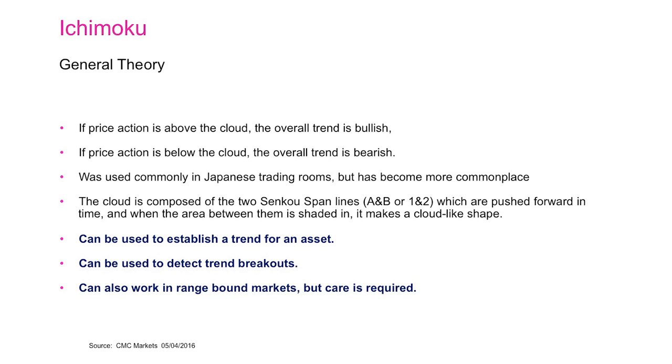To sum all of that up, I'm going to show you a couple of slides on how Ichimoku works. If the price action is above the cloud, the overall trend is bullish; if it's below the cloud, the overall trend is bearish. It was commonly used in Japanese trading rooms but has become much more commonplace in modern technical analysis. The cloud is composed of two Senkou Span lines — A and B, or one and two — pushed forward in time, and when the area between them is shaded it makes a cloud-like shape. They can be used to establish a trend, detect trend breakouts, or work in range-bound markets, though you do need to exercise a lot of care.